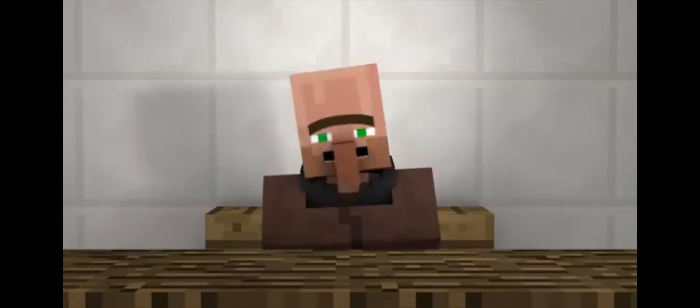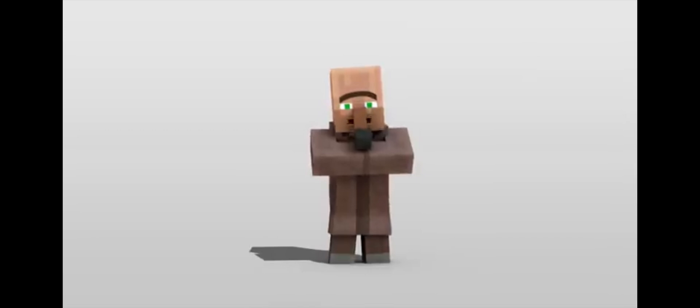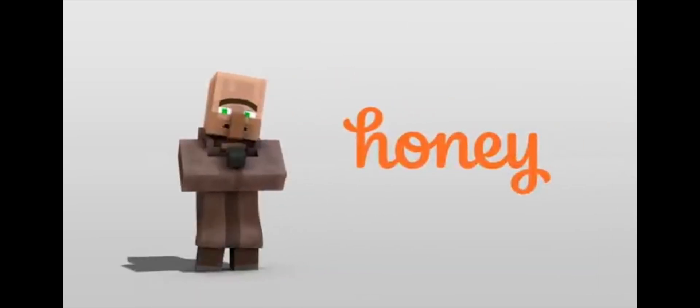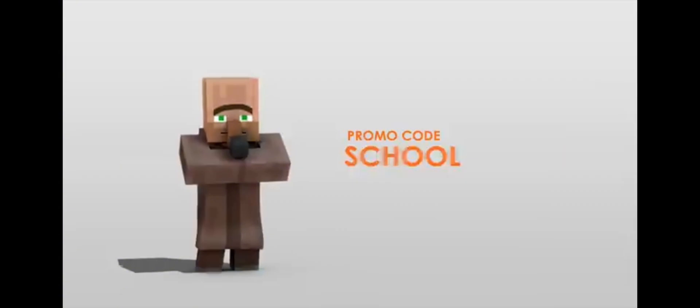Good news! This video is sponsored by Honey! Here's villager number 9 with more info. That's right, villager number 5. Honey is an online shopping tool that finds promo codes for things you're buying and automatically applies them to your shopping cart. Check it out!